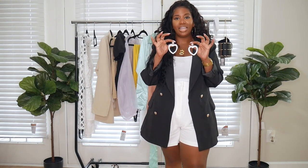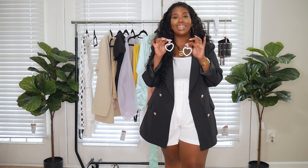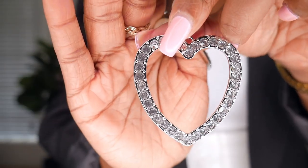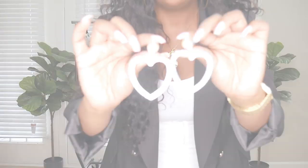Last but not least for accessories, we have a pair of earrings. You guys absolutely loved my anchor earrings from my last Boohoo video. I had to pick these up because they look like the Alexandra Rich line — they're doing the thing with the accessories. And these are quite heavy too.